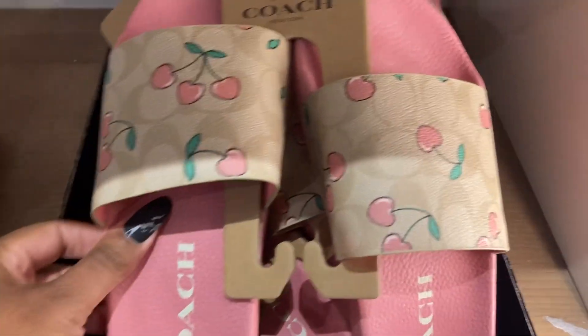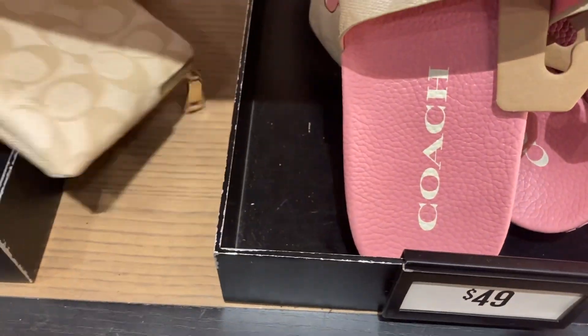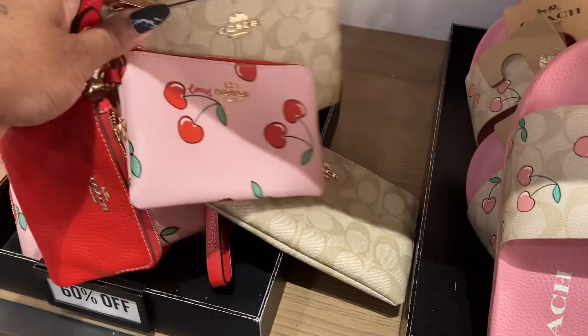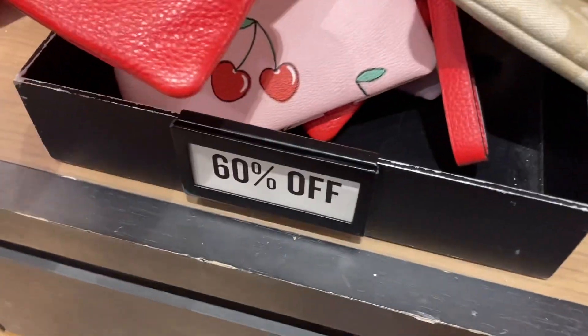They have the shoes for $49. Oh, look at this — this is cute. That's really cute — it's 60 percent off.